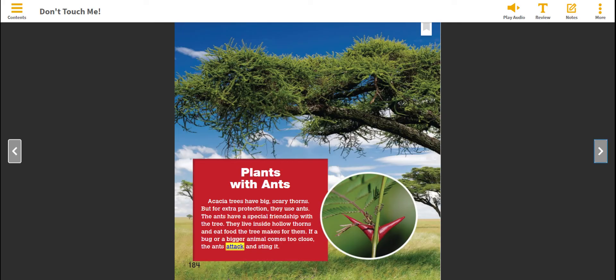Plants with ants. Acacia trees have big, scary thorns, but for extra protection they use ants. The ants have a special friendship with the tree — they live inside hollow thorns and eat food the tree makes for them. If a bug or a bigger animal comes too close, the ants attack and sting it.